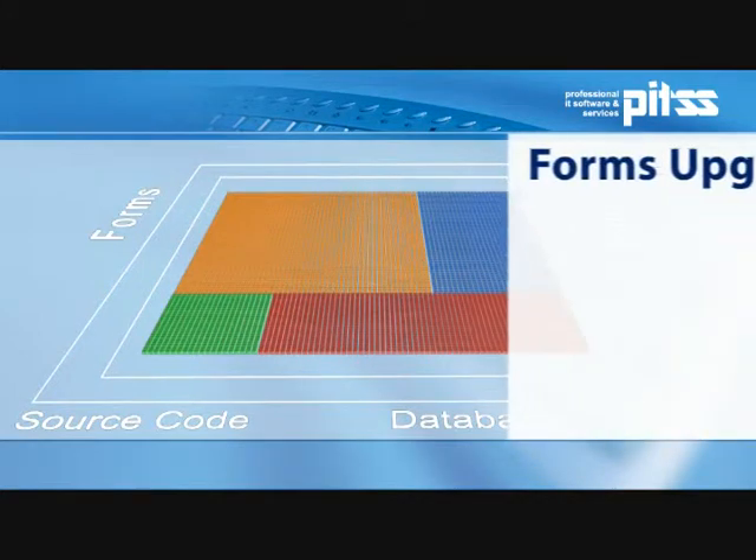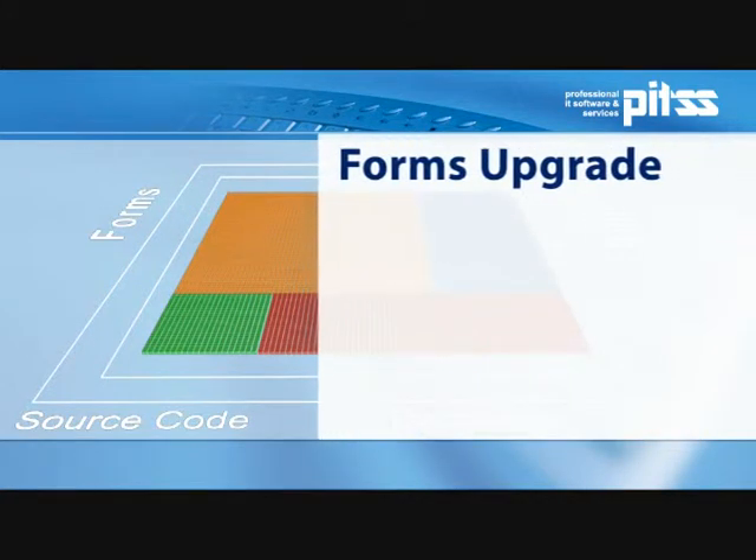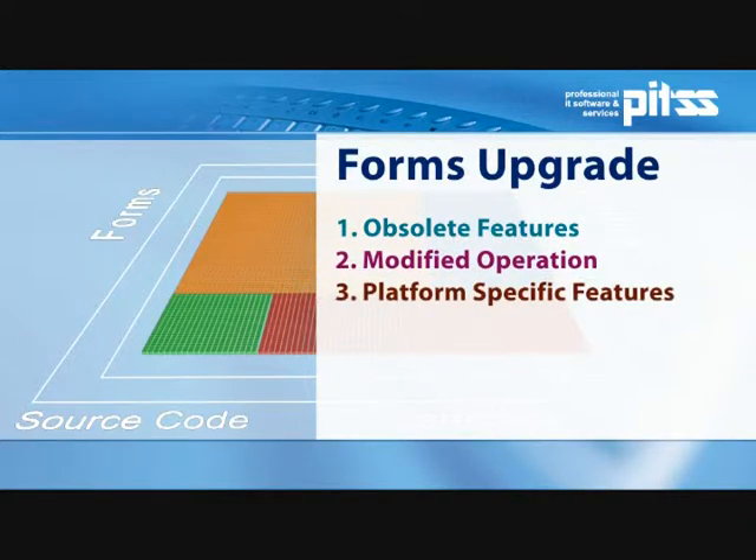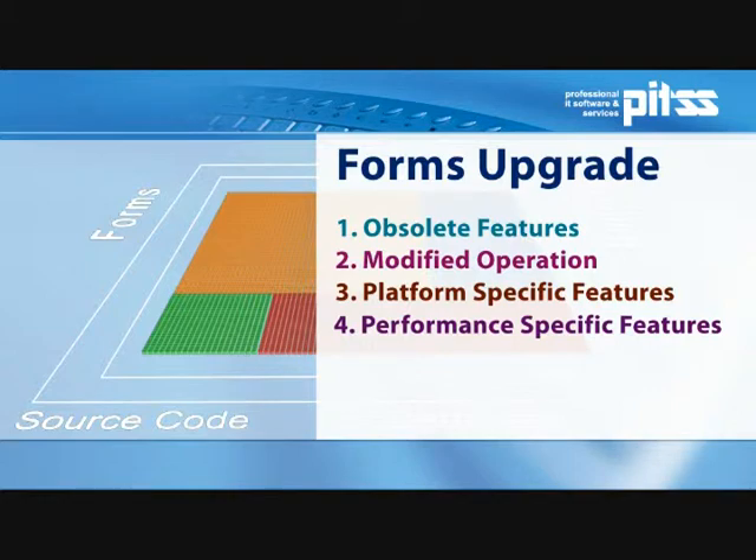Let's take a closer look at the possible issues surrounding forms upgrades and how to work with PITSCon. Upgrade challenges can be divided into four categories: functions that are no longer supported by the web, functions with different methodologies, platform-specific functions, and functions that cause performance issues.